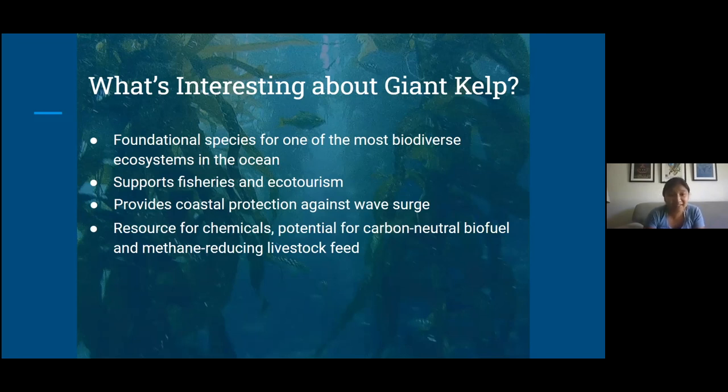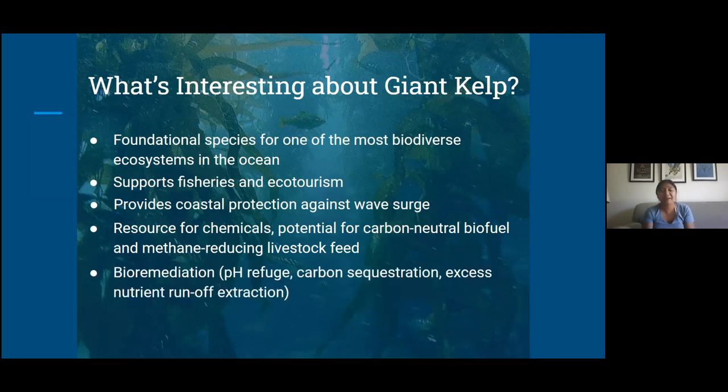Research in other seaweeds has suggested that adding seaweeds to livestock feed can actually reduce the amount of methane released by livestock like cows, which will reduce greenhouse gas emissions and make the agricultural industry a little bit more sustainable. And finally, giant kelp have multiple bioremediation services. Because they are photosynthesizers, they sequester carbon during energy acquisition. Because of this, they have been suggested to become a pH refuge, which is important since ocean acidification is a real worry for organisms from shell builders like mollusks to fish, who can be really sensitive to the pH or acidity in the ocean. Giant kelp can also extract a lot of excess nutrients found from runoff, among other things.